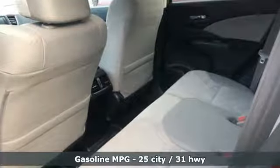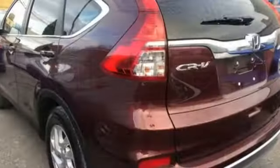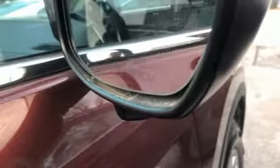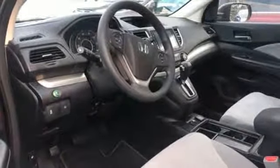Front heated bucket seats, wireless phone connectivity, manual tilting steering column, continuously variable automatic transmission, power sliding and tilting sunroof, gas pressurized shocks, and an in-line four-cylinder engine.